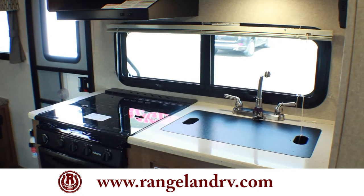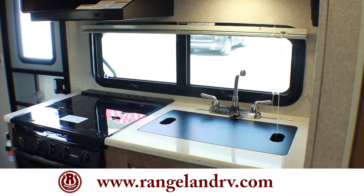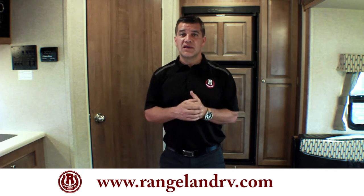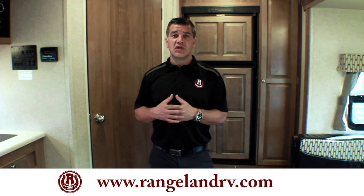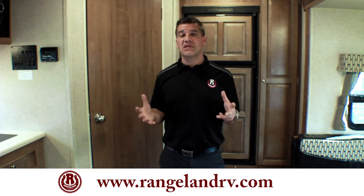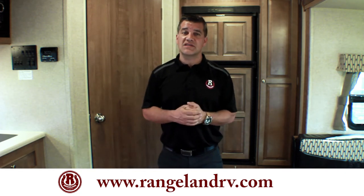This trailer is loaded with tons of features. It comes with a full entertainment system — CD and DVD player, stereo with Bluetooth, and a flat screen TV. It also has a full double-door large fridge, the hugest oven in the industry, as well as solid surface countertops with undermounted sinks. You just can't beat the features and options in this fantastic little trailer. You have to come check it out.